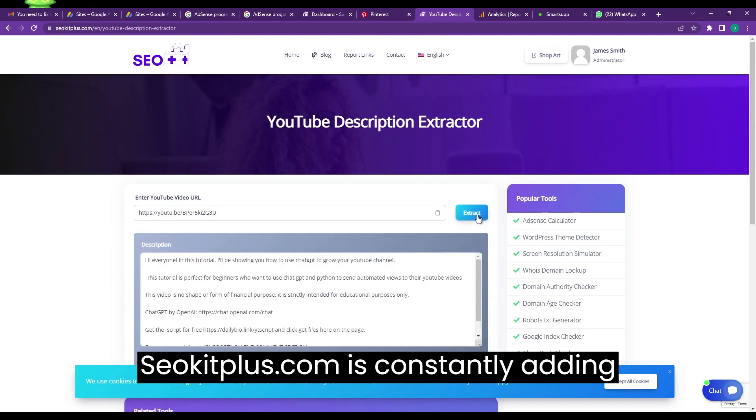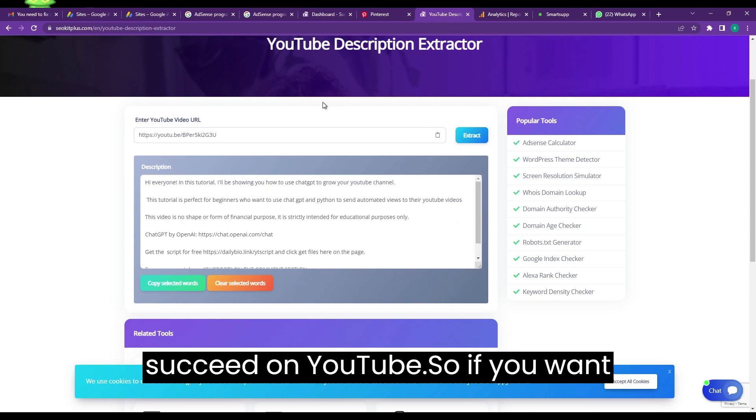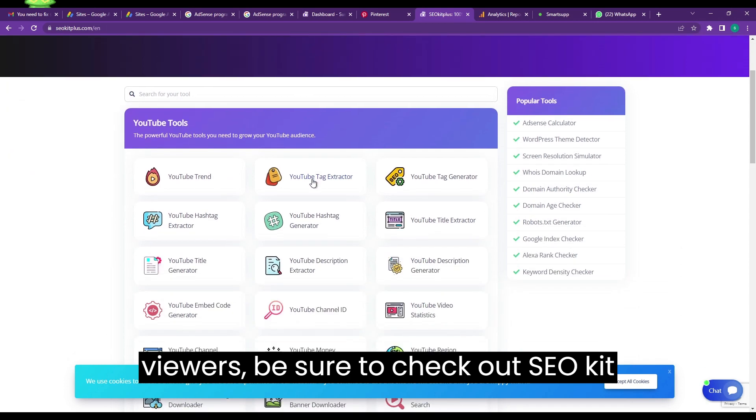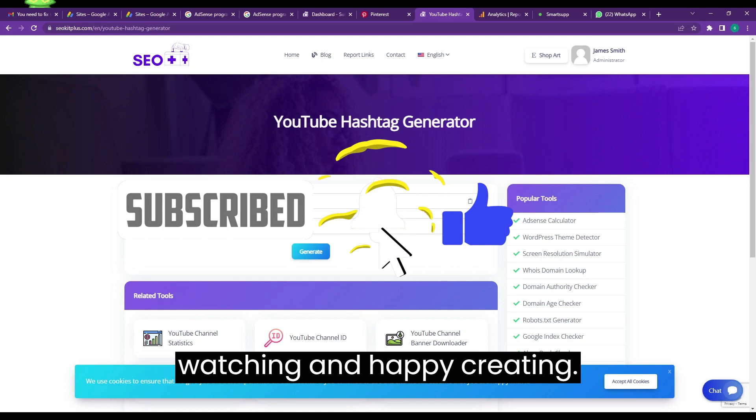seokitplus.com is constantly adding new tools and features to help you succeed on YouTube. So if you want to grow your channel and reach more viewers, be sure to check out seokitplus.com today. Thanks for watching, and happy creating!